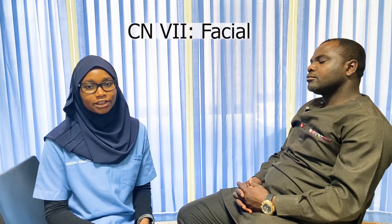Hello, welcome to part 2 of our cranial nerve examination. My name is Dr. Miriam. If you have not watched part 1, please make sure to watch that before you watch this video. In this video, we're going to start with cranial nerve 7, or the facial nerve.